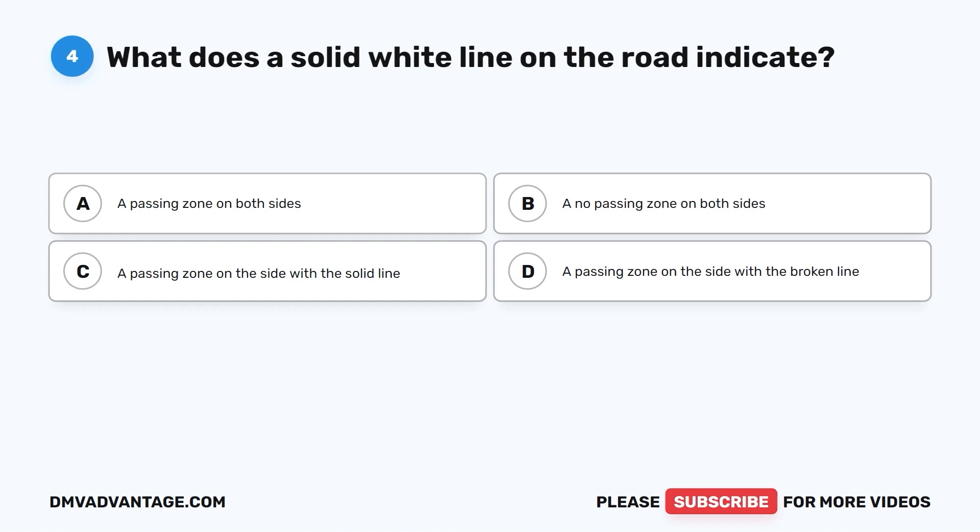Question 4. What does a solid white line on the road indicate? A. A passing zone on both sides. B. A no passing zone on both sides. C. A passing zone on the side with the solid line. D. A passing zone on the side with the broken line.